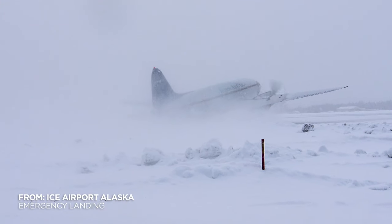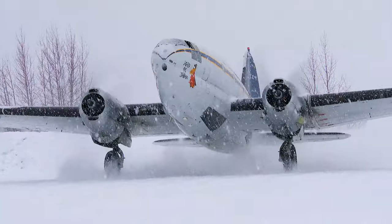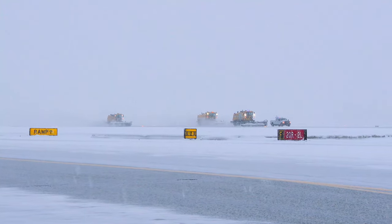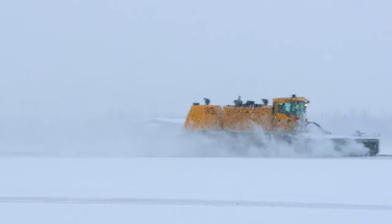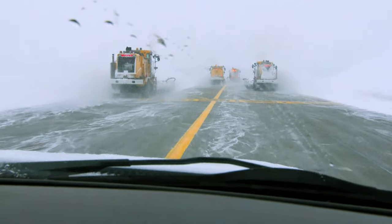360 miles north, in Fairbanks, the airport is being battered by a brutal snowstorm. It's up to the airfield maintenance team to clear the runways of snow and ice. Keeping Ted Stevens Airport open is tough, but Fairbanks is a whole new level.